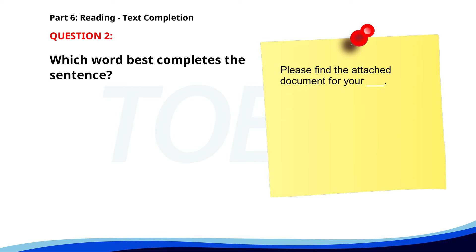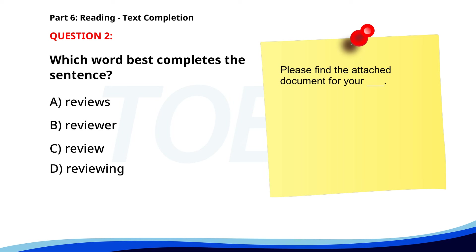Number 2. 'Please find the attached document for your ___.' A. Reviews. B. Reviewer. C. Review. D. Reviewing. The correct answer is C. Review.